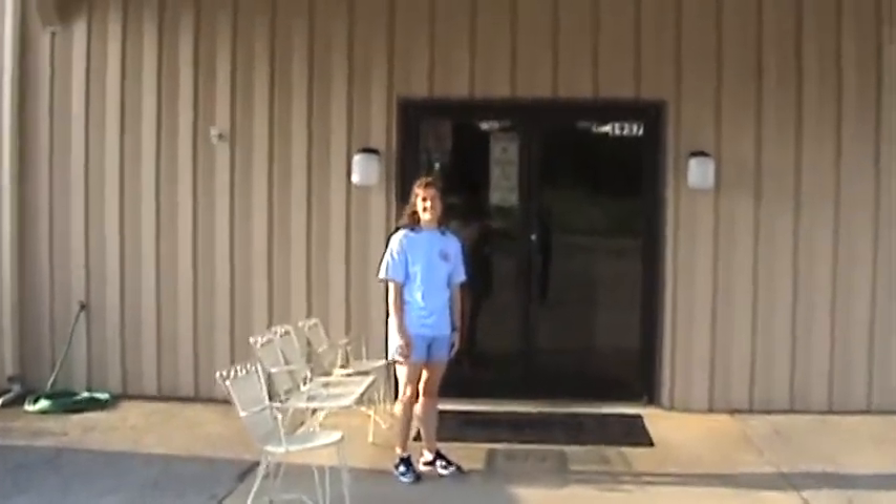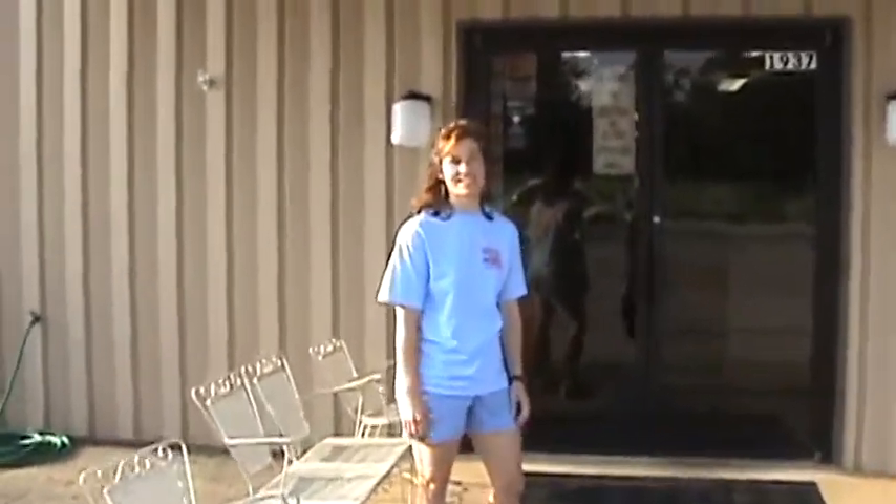Hi, welcome to Texas East Gymnastics in our 38th anniversary year. Come on in.